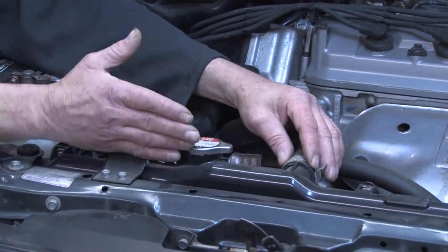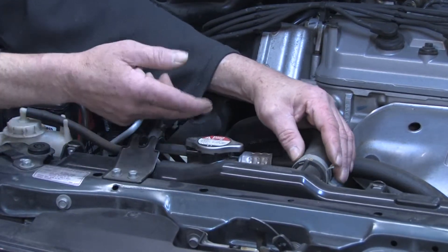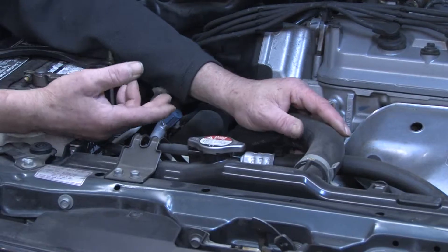that cools the liquid coming from the engine, and then that's drawn in through the bottom radiator hose, in through the engine, and that's how the engine's cooled.